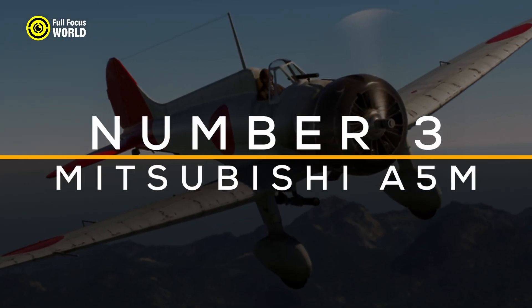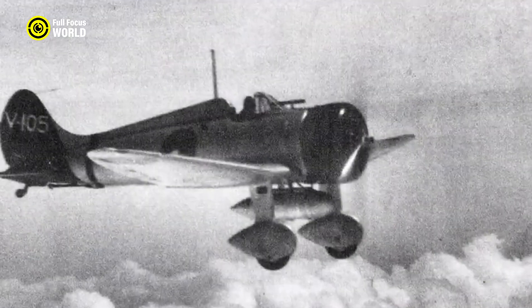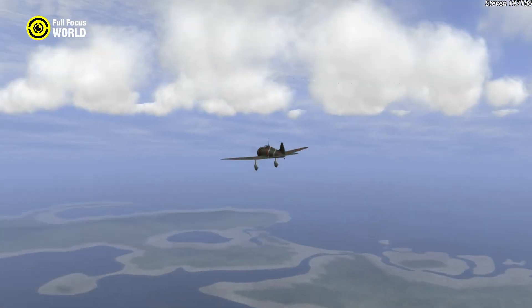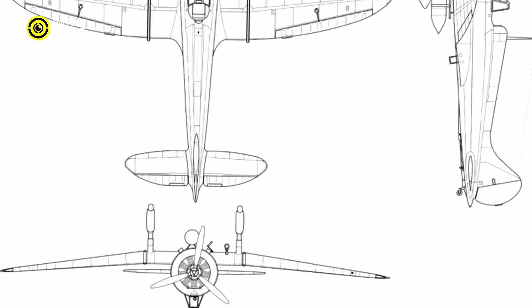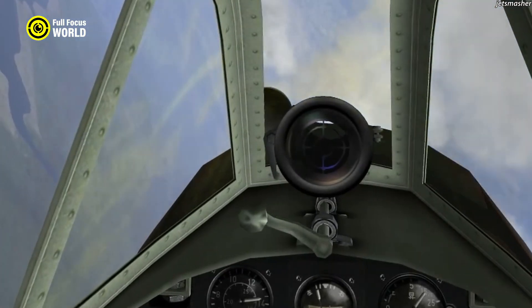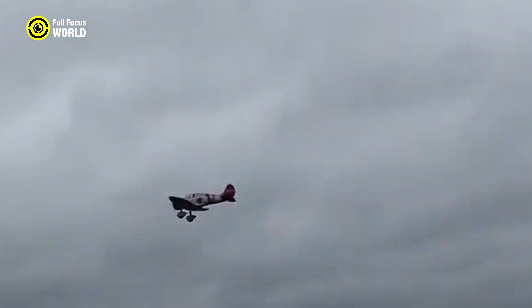Number 3: Mitsubishi A5M. The Mitsubishi A5M, also known as the Claude, was the world's first monoplane shipboard fighter, marking a significant milestone in aviation history. Developed by Mitsubishi Heavy Industries and entering service in 1936, it was primarily used by the Imperial Japanese Navy during the early stages of World War II. Renowned for its exceptional maneuverability and speed, the A5M featured an all-metal construction with fabric-covered control surfaces, an open cockpit, and fixed landing gear. Its armament included two 7.7mm Type 89 machine guns. The A5M saw extensive action in the Second Sino-Japanese War and during the early Pacific War, notably at the Battle of the Philippines and the Battle of the Coral Sea.